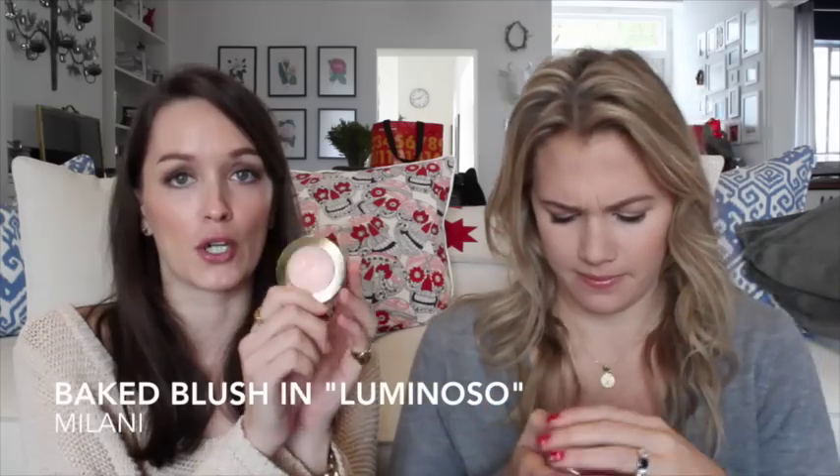Another duo I've been really loving is the Tarte Amazonian Clay Blush in Exposed and Milani Baked Blush in Luminoso. I layer them — starting with the Tarte, which is like the perfect nude, very basic blush. The 12-hour claims are completely legit, it stays. Then I use a little bit of Luminoso on top. It's quite shimmery, so best worn on its own in the warmer months, but it adds a little life to your cheeks.